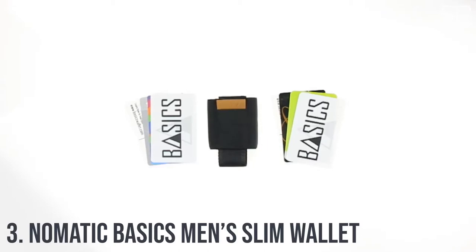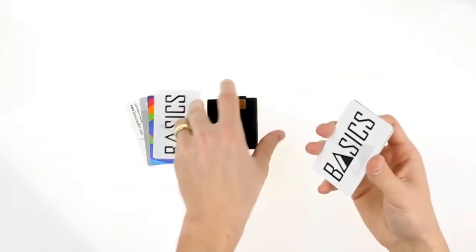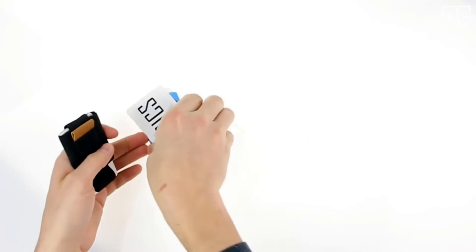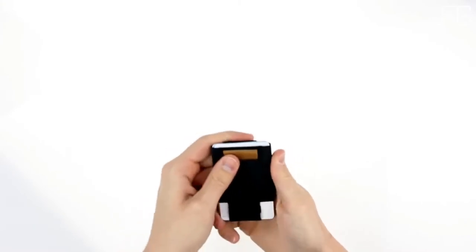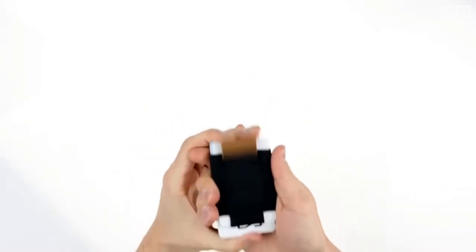At Number 3: Nomadic Basics Men's Slim Wallet — a slim minimalist wallet with easy access to all cards. It is a pull-tab minimalist wallet that offers a slim profile and easy access to all your cards. The traditional bifold wallet carries more than you will ever need; it's too big for comfort and causes back problems. The Basics Wallet is the solution, offering features that are slim, durable, and with easy access to all cards.